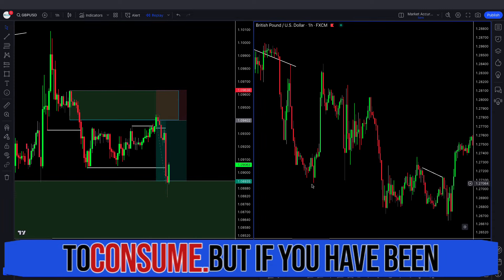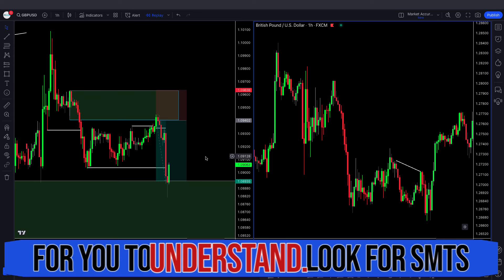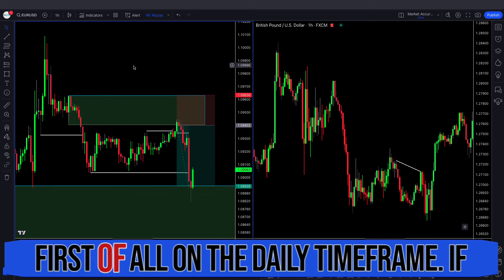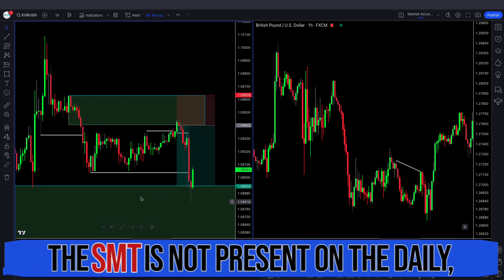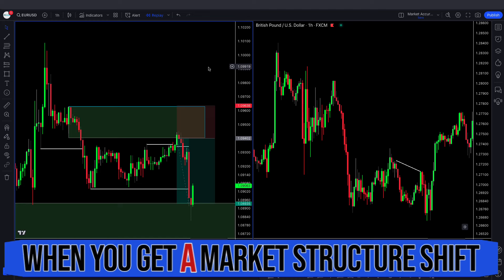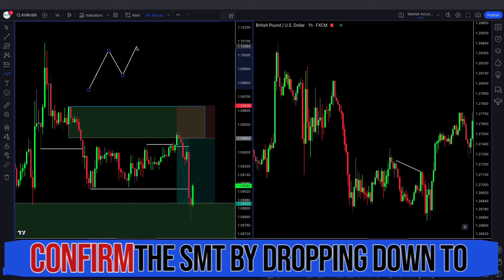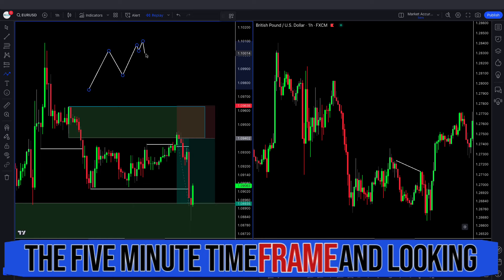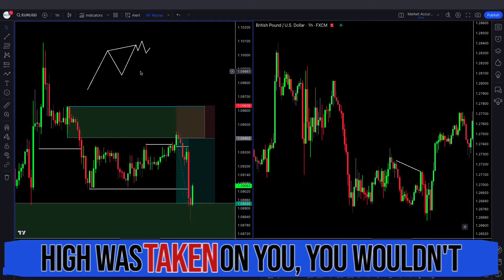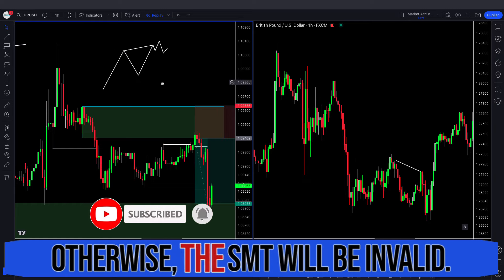I know this is a lot to consume, but if you've been watching my old videos, this should be easy to understand. Look for SMTs at key levels — for example, when the ERL is taken out, look for the SMT first on the daily time frame. If SMT is not present on the daily, then look for it on the 1 hour. Remember, SMT is always confirmed when you get a market structure shift on the lower time frame. If you get SMT on the 1 hour, confirm it by dropping to the 5 minute and looking for a market structure shift before the other pair takes out the high — otherwise the SMT will be invalid.